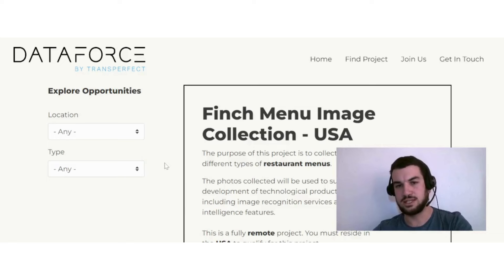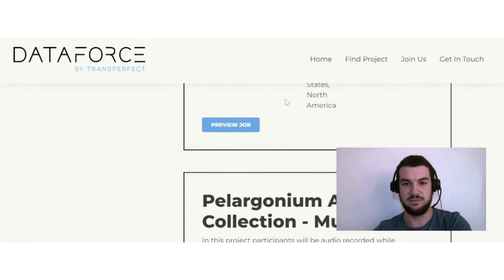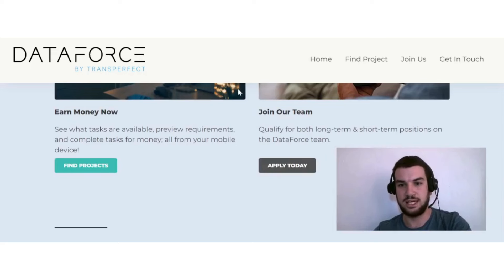You can also sort by type — whether remote or on-site. Something important to consider: they have a 'Preview Job' option, and I want you to always read through that information so you can decide whether a job is a good fit for you. Don't just see that the location matches — read all the information to make an educated decision.